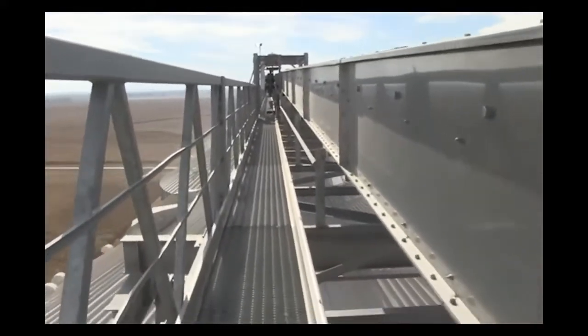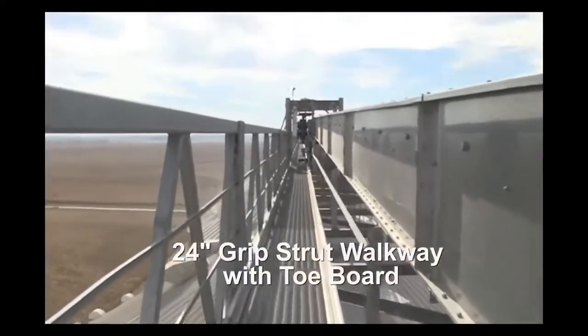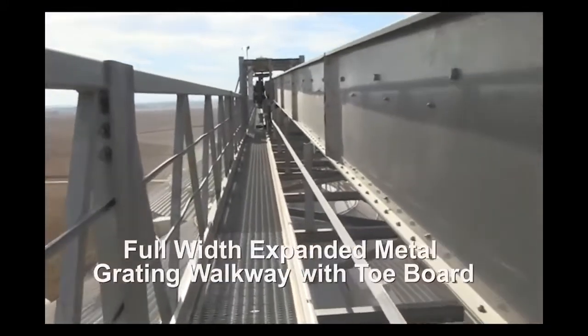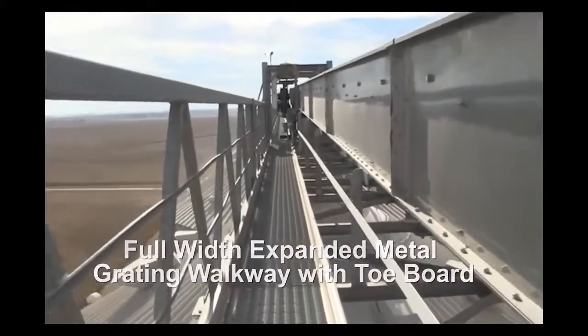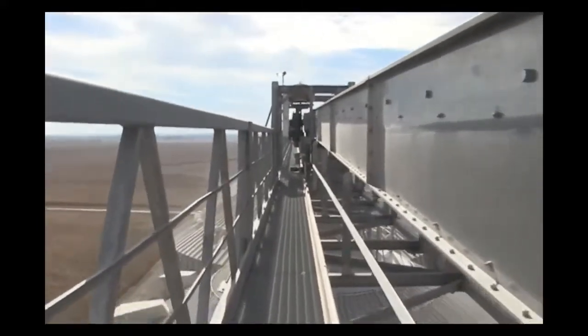Brock's Lamar catwalks offer lots of options, including 24-inch galvanized grip strut walkway with toeboard, full-width expanded metal grating walkway with toeboard, and hot-dip galvanized, powder-coated, or painted industrial enamel finishes.